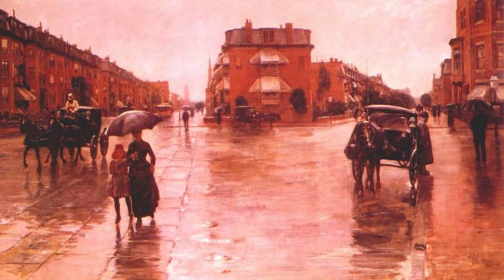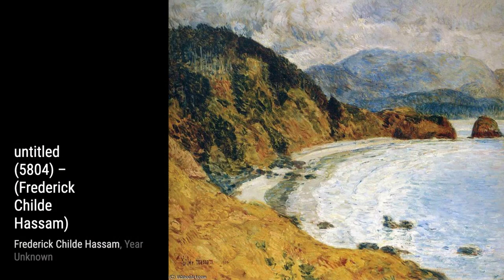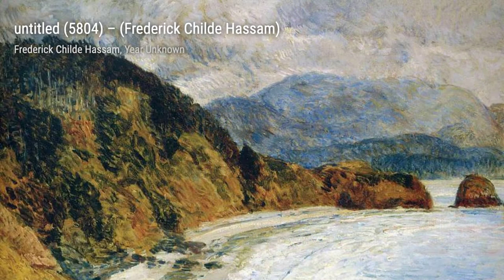Let's start with Rainy Day, Boston. In this painting, Hassam captures the beauty of a rainy day in the city. The wet streets and colorful umbrellas create a lively atmosphere that draws you into the scene.